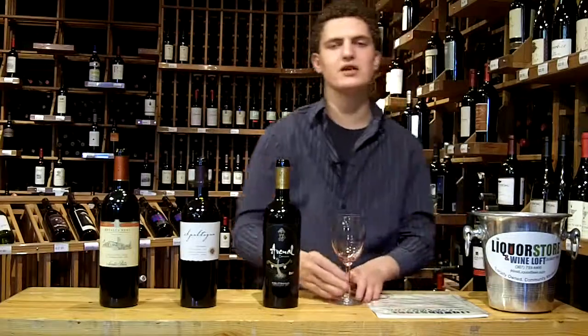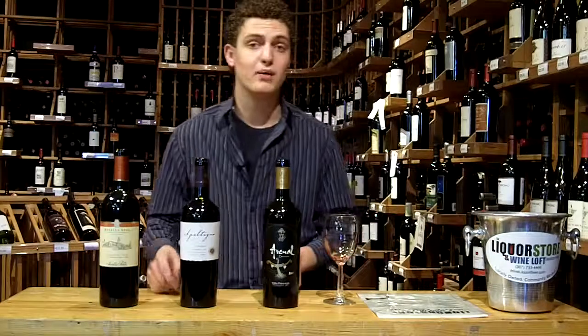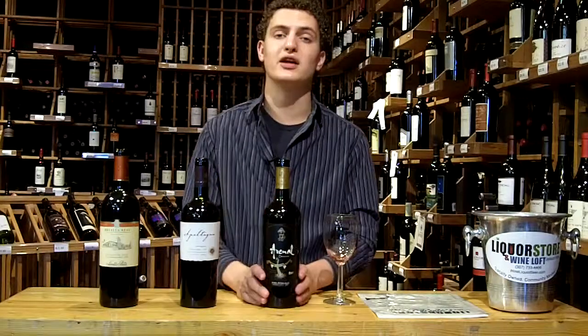You can join us here every week from 4 to 7 p.m. on Fridays for our weekly wine tasting. Otherwise we'll see you here in the store and on the web at wineliquorbeer.com. Thanks for joining us. Cheers.